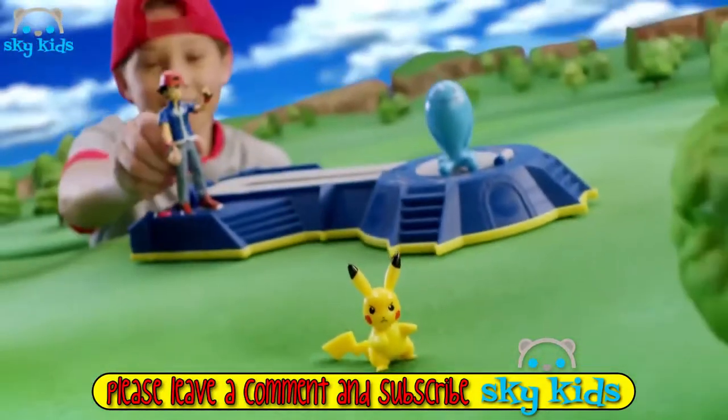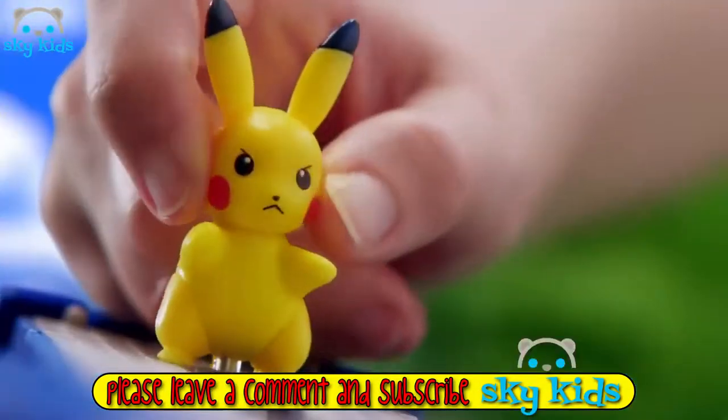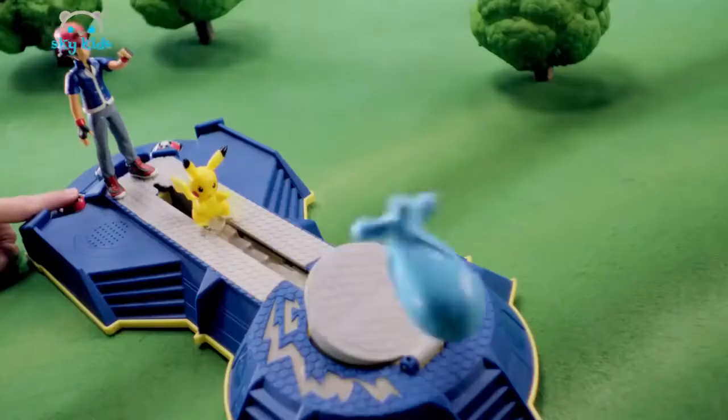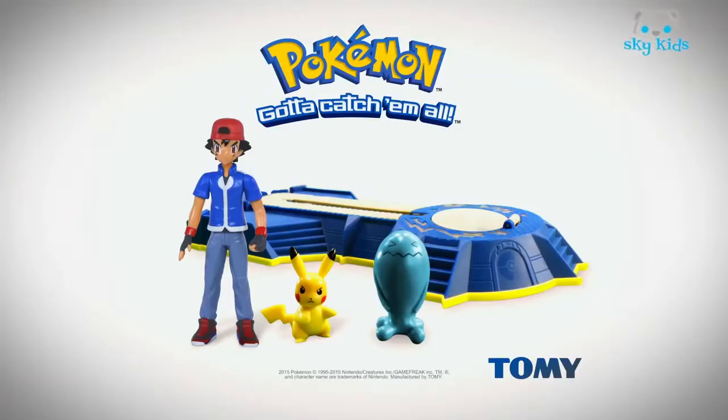Step into Ash's Arena Challenge for an extreme battle showdown. Get ready to take on Wobbuffet with three attack modes. Pikachu, quick attack! Iron Tail, let's go! Now Pikachu, use Thunderbolt! Ash's Arena Challenge from Tomy.